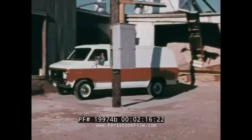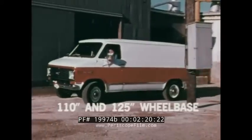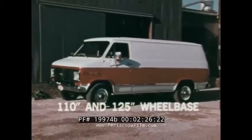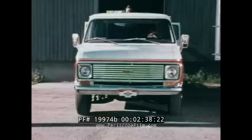With two wheelbases — 110 and 125 inches — and GVW ratings up to 8,300 pounds, Chevy van is the ideal cargo carrier. The sliding side door can be operated with one hand; only four and a half inches of clearance is required, so you can load in close quarters. The rear doors can be opened a full 180 degrees to load and unload in very tight quarters.